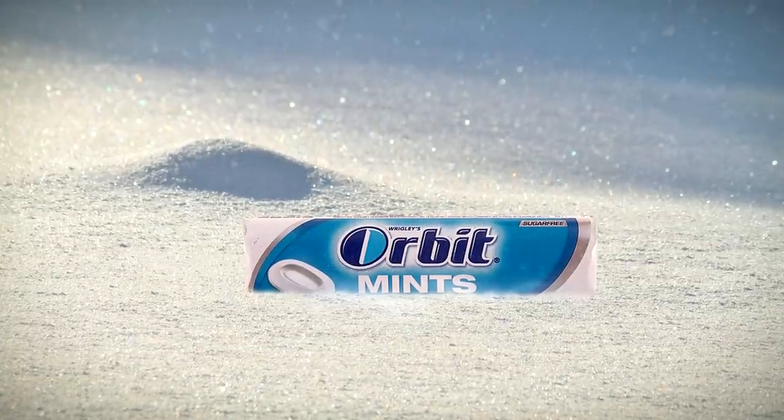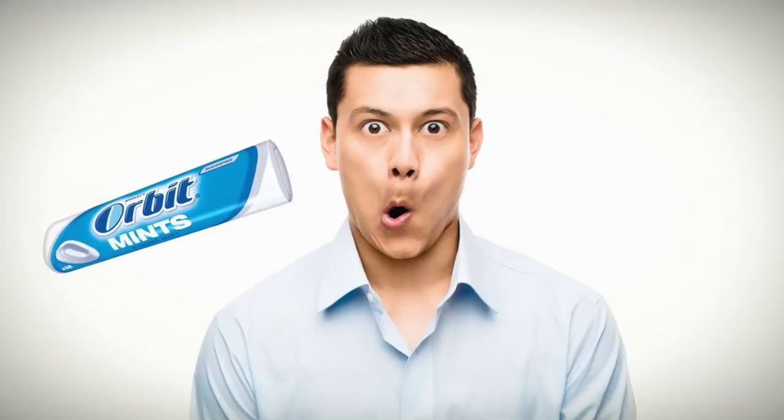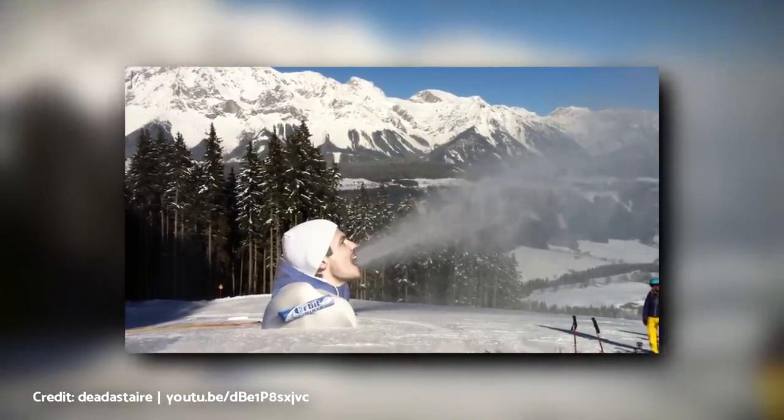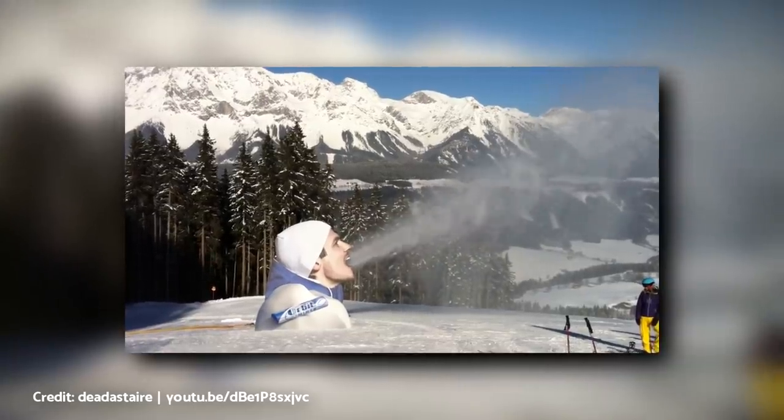Wrigley's Orbit Ice Mints are all about improving the freshness of your breath. So what better way to get this message out there than a giant cutout of a human face blasting cool air to promote its benefits?